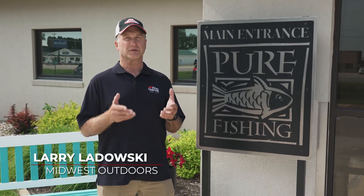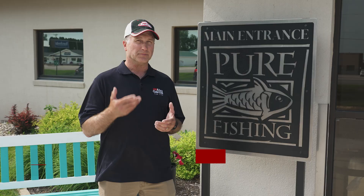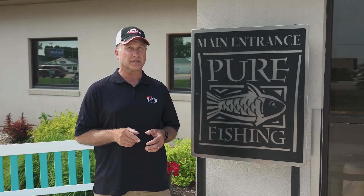There's an awful lot of innovation going on in the fishing industry, everything from electronics to fishing lines to baits and tackle. I'm Larry Ledowski with Midwest Outdoors, and especially with live sonar, many fishermen want to know exactly what triggers a fish to bite. We're here in Spirit Lake, Iowa at the Berkley Fishing Labs to find out what goes into the science behind making the products before they come to the market for you.